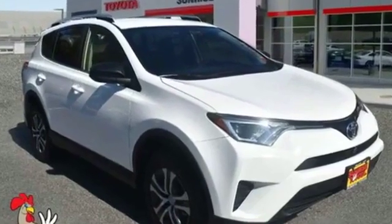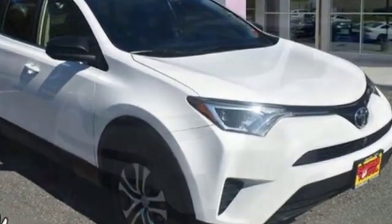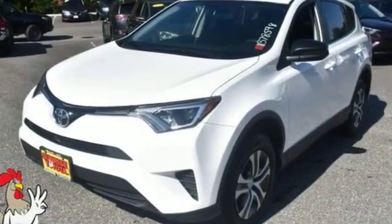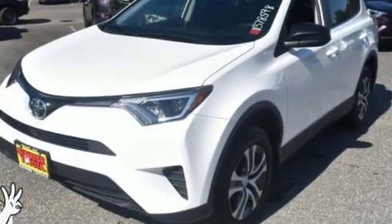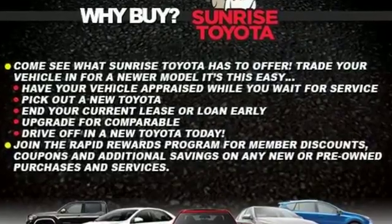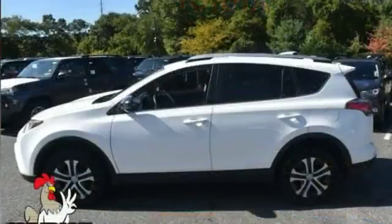2016 Toyota RAV4. This SUV offers space as well as power and performance. Fall in love with its many extra features, which include the following: all-wheel drive, backup camera, tinted windows, pass-through rear seat, Bluetooth, brake assist, power outlet, rear spoiler.